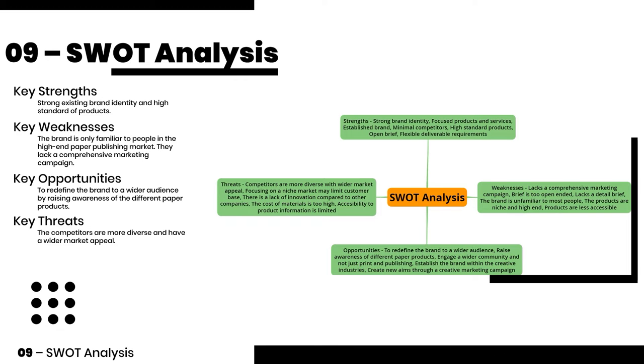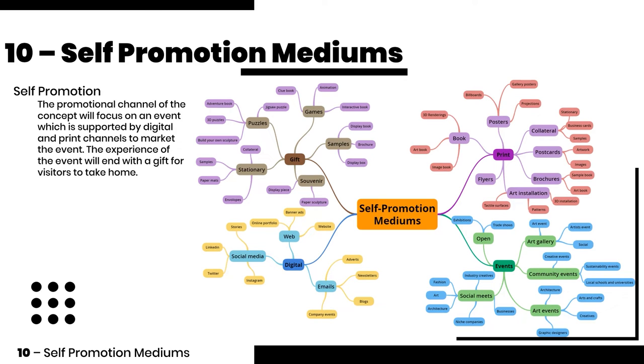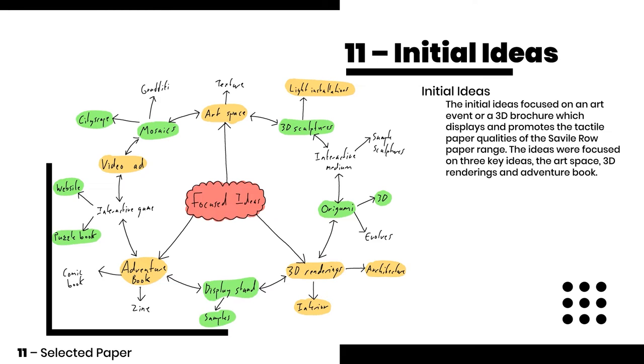I created a SWOT analysis and identified a key opportunity of targeting a wider audience within the creative industry. The promotional channel of the concept will focus on an event which is supported by digital and print channels. The initial idea is focused on an art event or a 3D brochure which displays and promotes the tactile qualities of the papers.